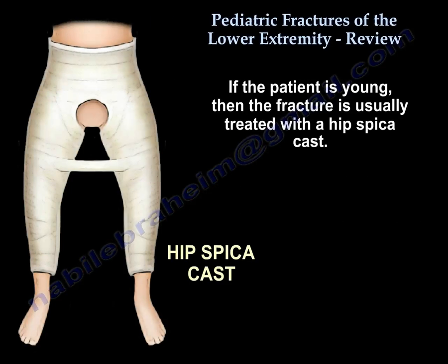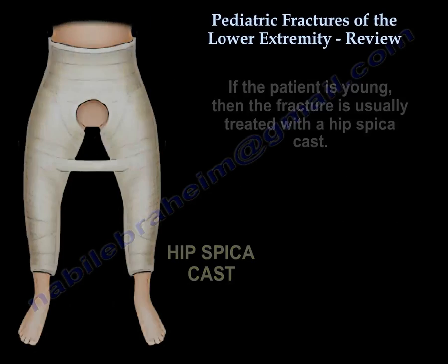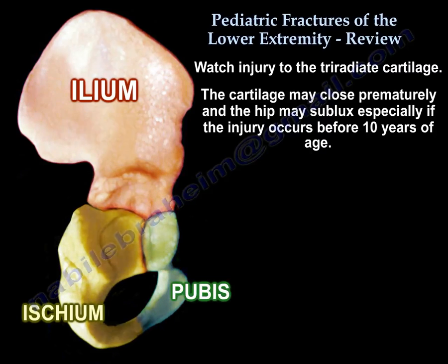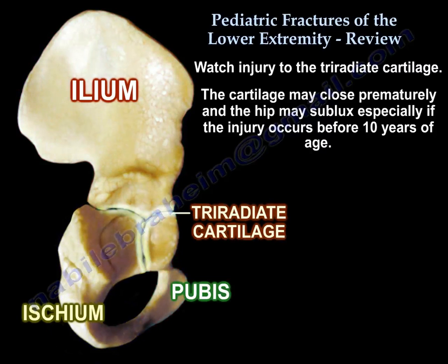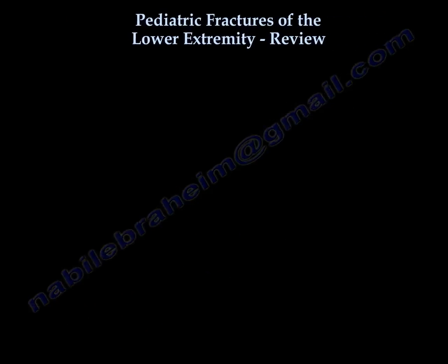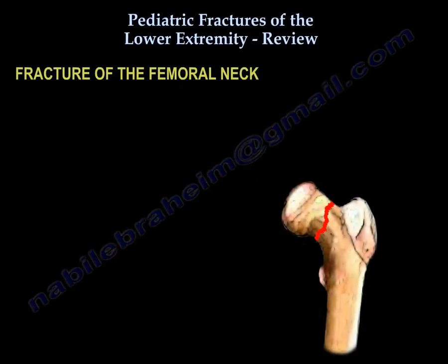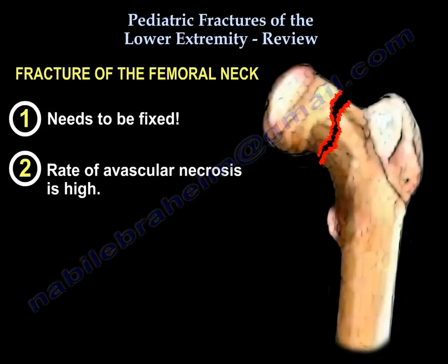Watch for injury to the triradiate cartilage — the cartilage could close prematurely and the hip may sublux. Regarding fractures of the femoral neck: number one, it needs to be fixed; number two, the avascular necrosis rate is high.